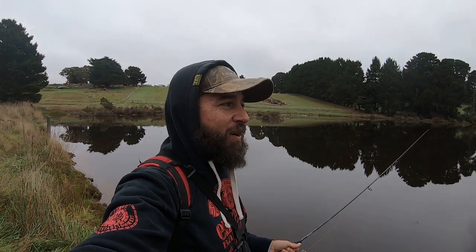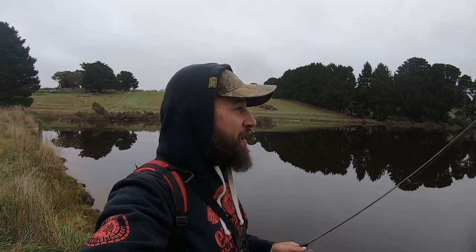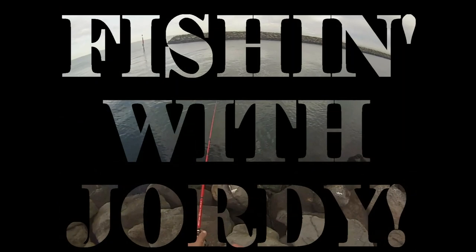G'day guys and welcome back. I do apologize about the lack of uploads over the last week or so — it's been getting a little bit quiet on the Werribee River. Because of that I decided to go somewhere else and see if we can find a few big redfin, and that was a hit.